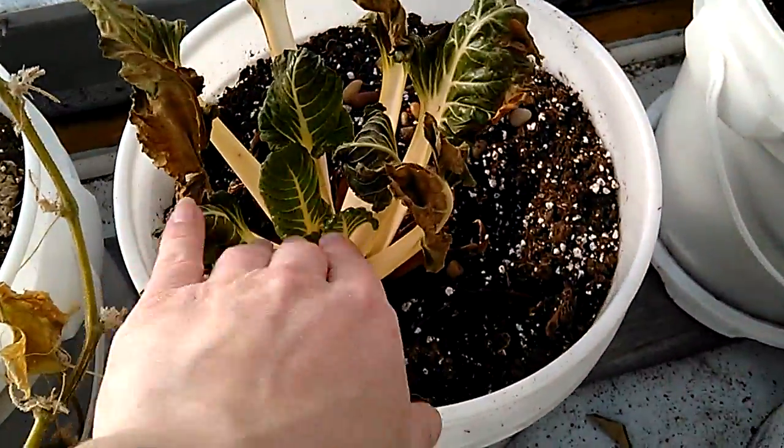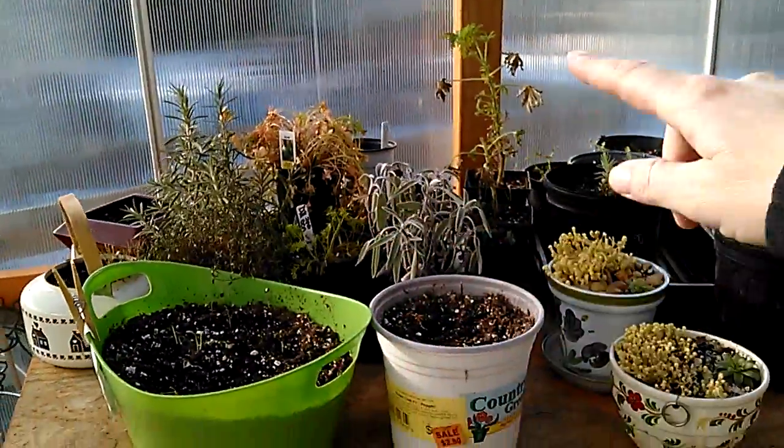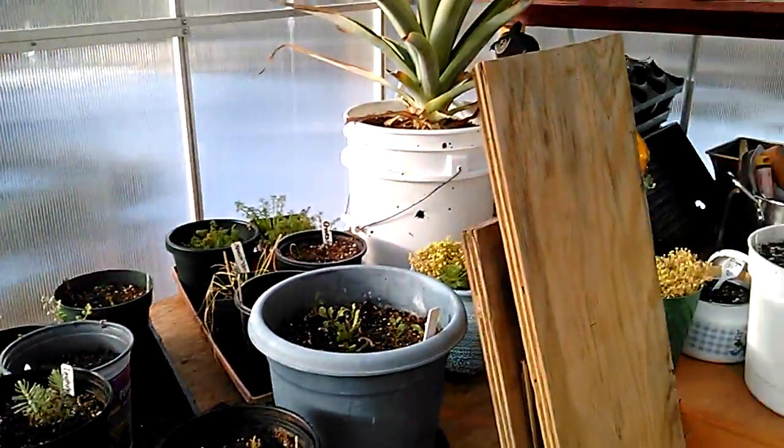I can probably still save this one. I watered them a little bit just today. I got some herbs — I'll be bringing the herbs inside and putting a light up for the winter, which, it's Michigan.